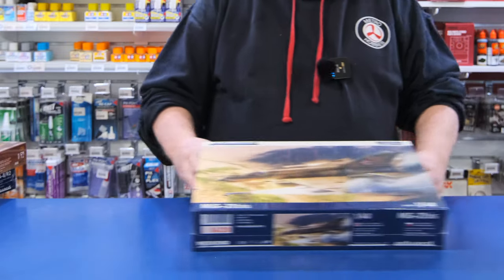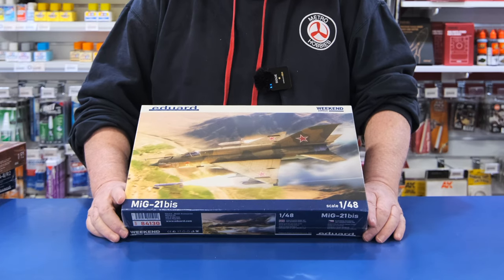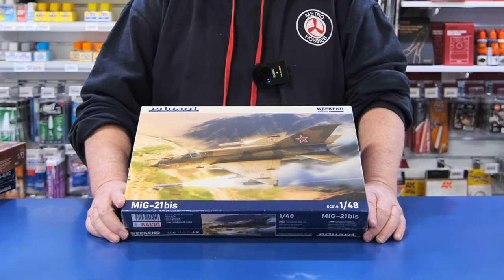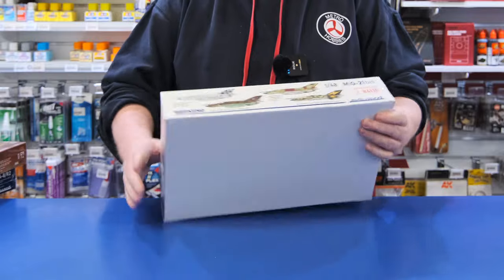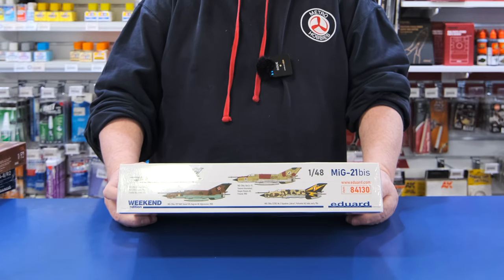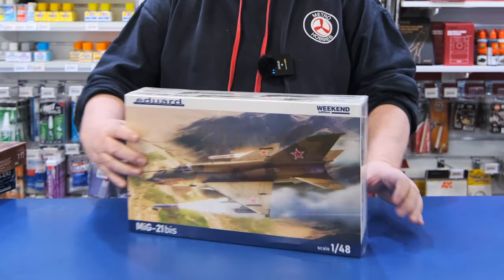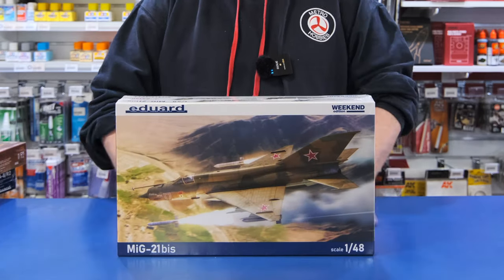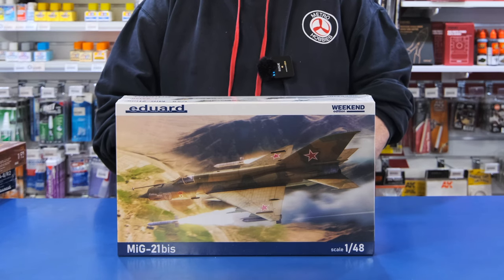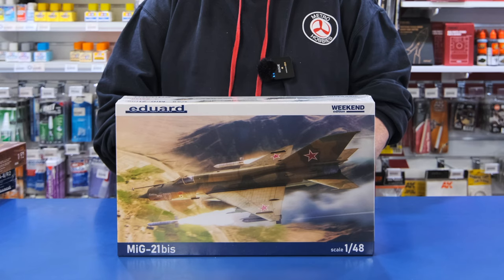Then you've also got the re-edition of the Eduard weekend version of their MiG-21 BIS, so this is quite good. It's got four choices of markings in it, which is something new from them, because normally in the weekend series they only give you two choices. That's the MiG-21 BIS — this has always been a very, very nice kit. So if you're looking to do a weekender or a quickie for a MiG-21 in 1/48 scale, very, very nice.